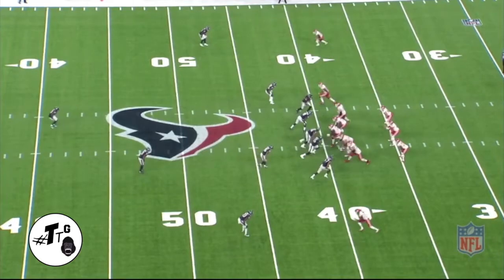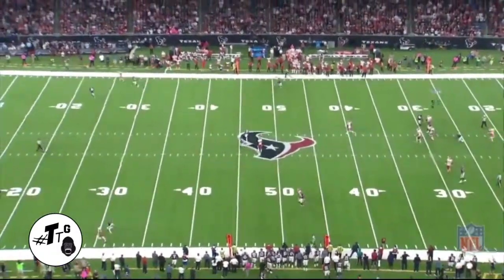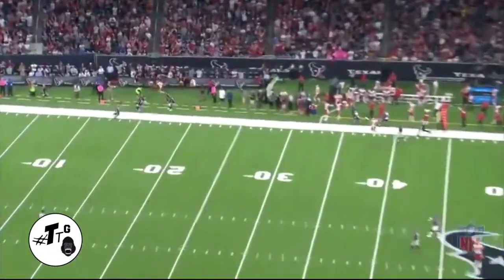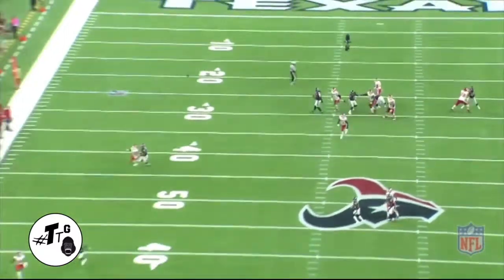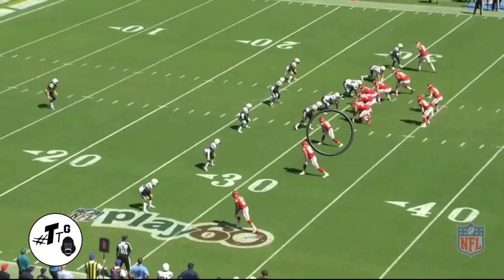Hawk right — Hill runs an out and up, man to man versus Jonathan Joseph. He stems inside to give Joseph a different look, and Joseph bites on it. In the back view you can really see that he had to be mindful of the sideline for the toe tap.